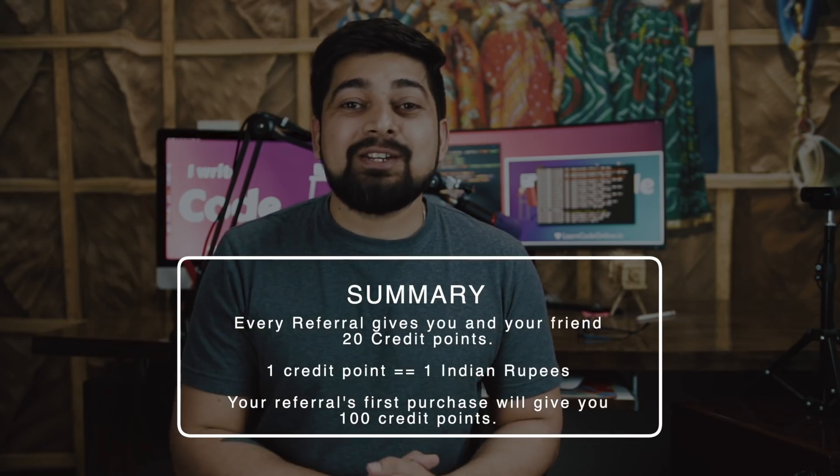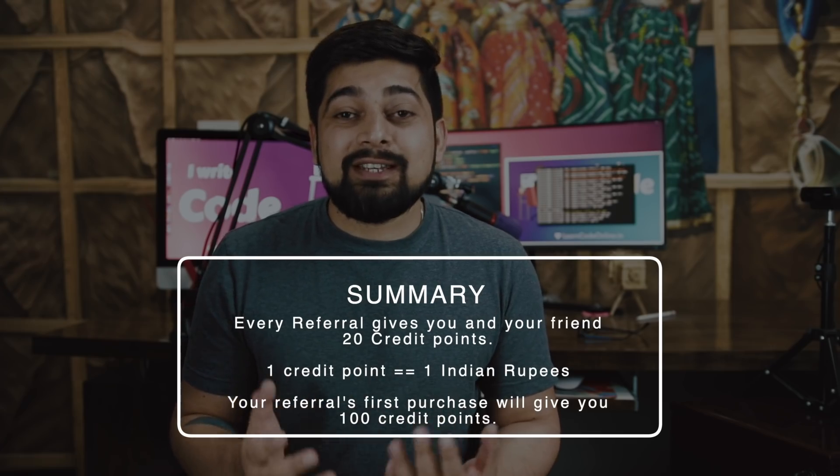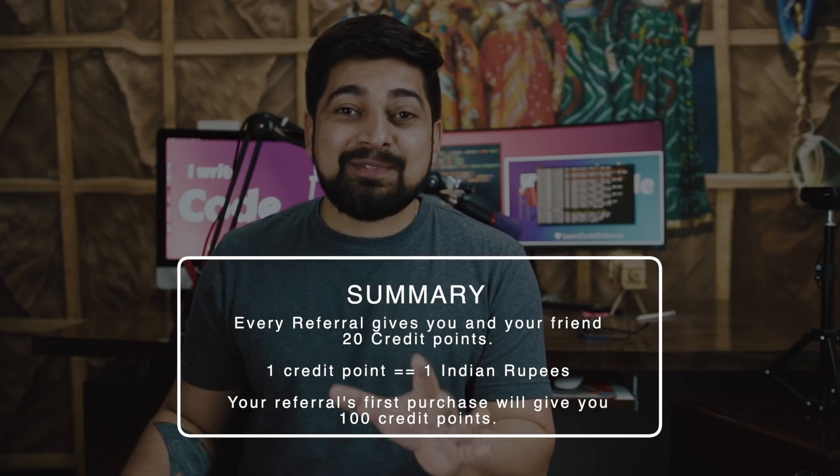Let's say you refer a friend to the website and he loved some of the content and decided to make his very first purchase. Since you brought your friend to the platform through your referral code, his very first purchase will get you a reward — you will receive flat 100 credit points. So if you recommended two friends and they each buy a course, you'll receive 200 credit points, making the MERN course absolutely free.